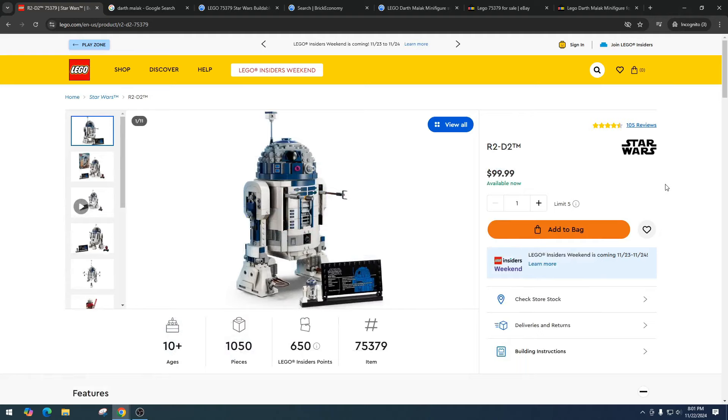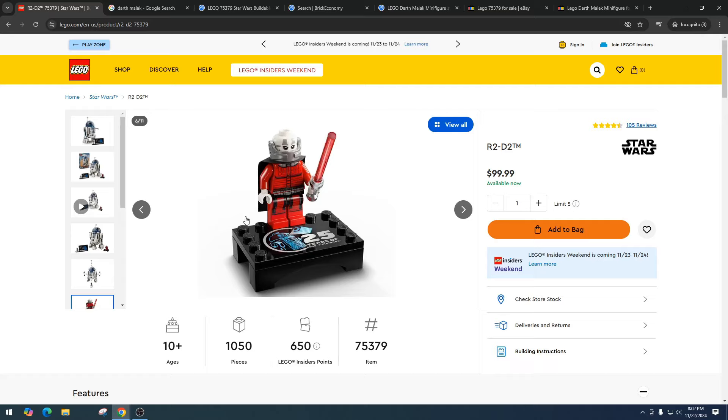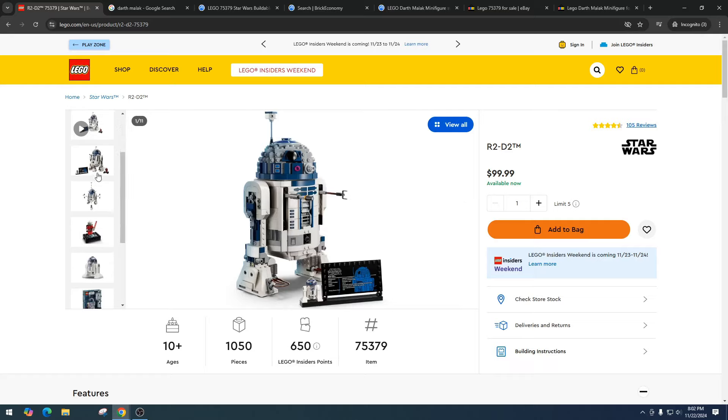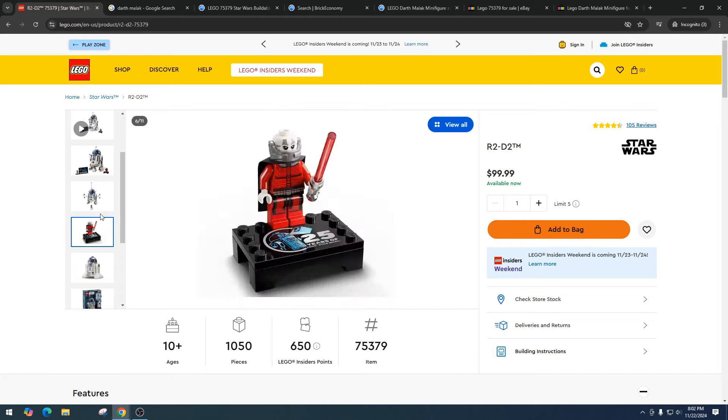Today we're talking about R2-D2, item number 75379. This is the set that has Darth Malek, and I absolutely love him. I think LEGO needs to keep doing these types of characters — the Jedis, the Siths, the one-offs that we don't have. Sadly, R2-D2, despite how much I love him, I think he's a bad investment. This set is 1,050 pieces and retails for $100. Everyone I've talked to is purchasing this R2 set for the minifigure, not because they want R2.